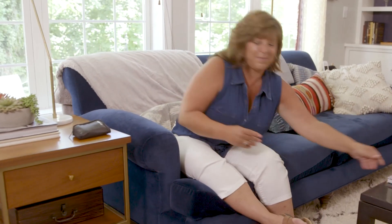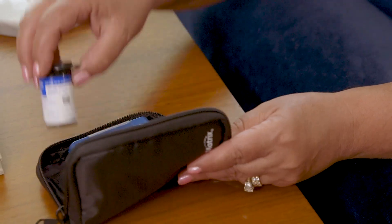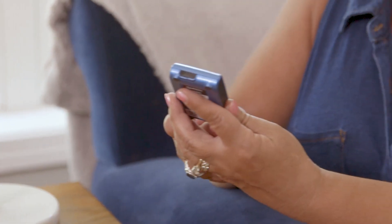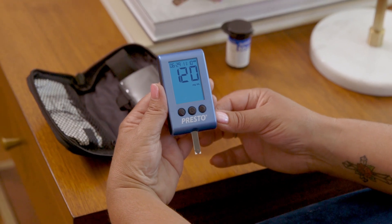Trust the proven clinical accuracy of our WaveSense technology to display fast, accurate readings every time you test. The Presto features a bright, easy-to-read display and a backlight for testing night or day.